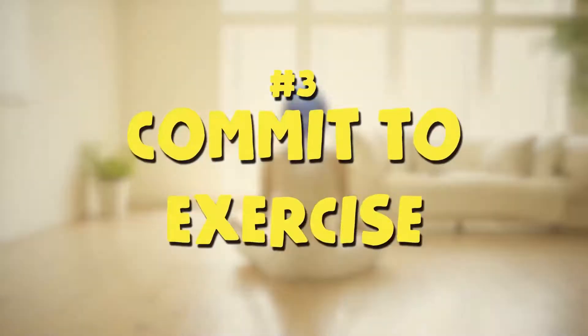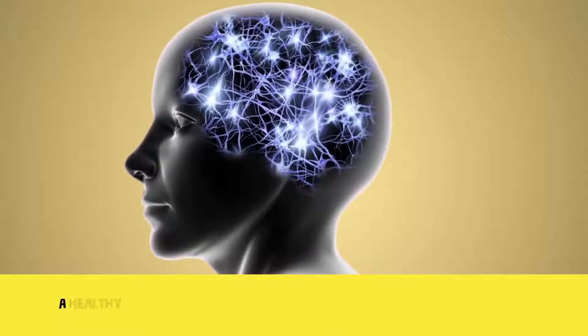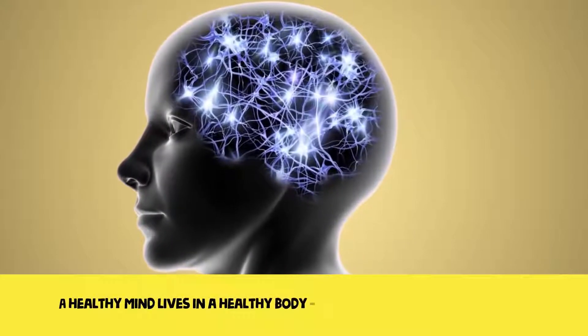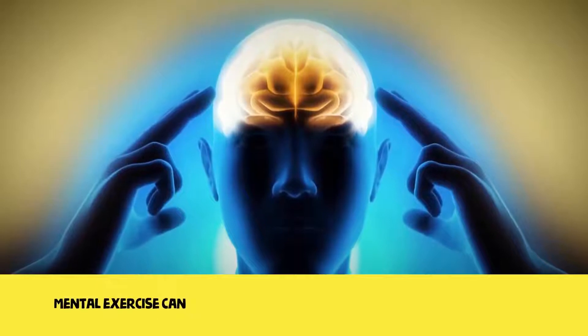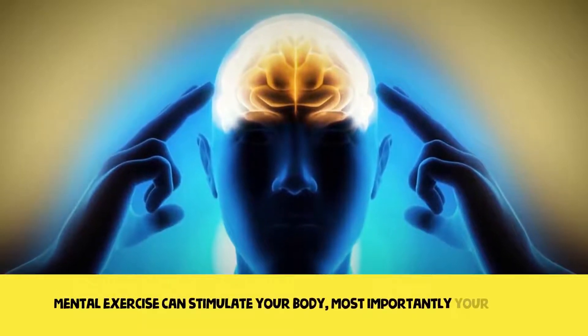Three: commit to exercise. A healthy mind lives in a healthy body. This saying is true on all levels. Mental exercise can stimulate your body, and most importantly, your heart.